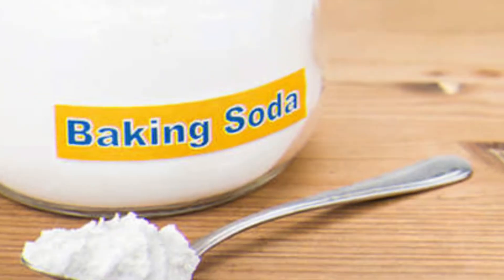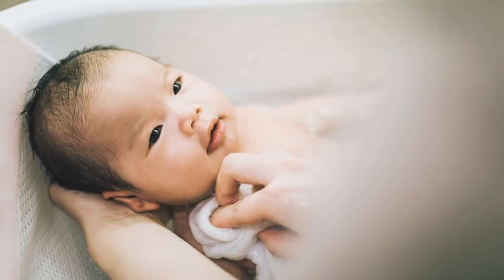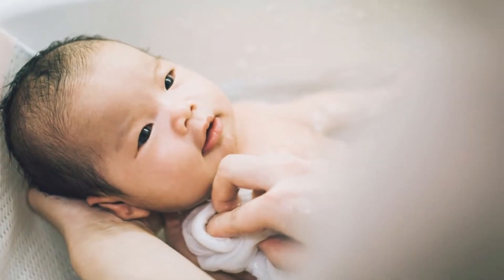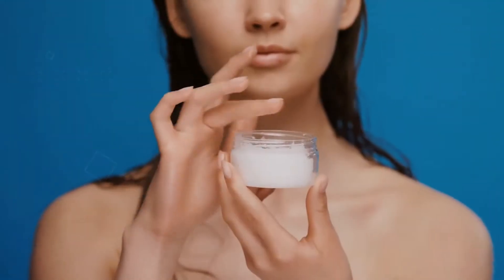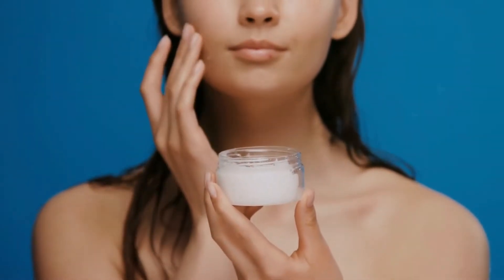Don't have enough oatmeal? Try baking soda instead. After the soak, lightly dry yourself just enough to keep yourself damp. Within 3 minutes after the bath, moisturize yourself with an eczema-friendly cream or petroleum jelly.